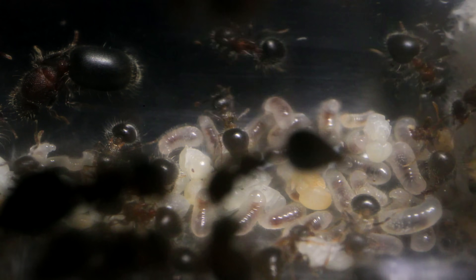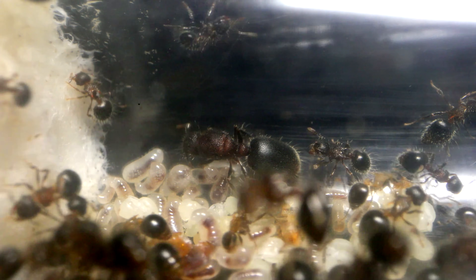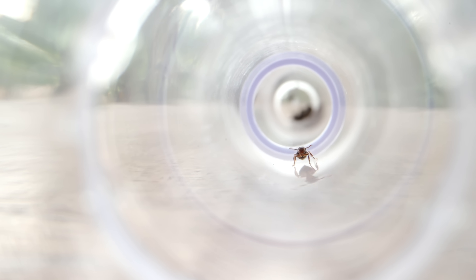I'm extra excited because this video features what has become my favourite ant colony that I currently own, and the story of how we stumbled upon these very scientifically special ants is truly out of an ant fairytale.